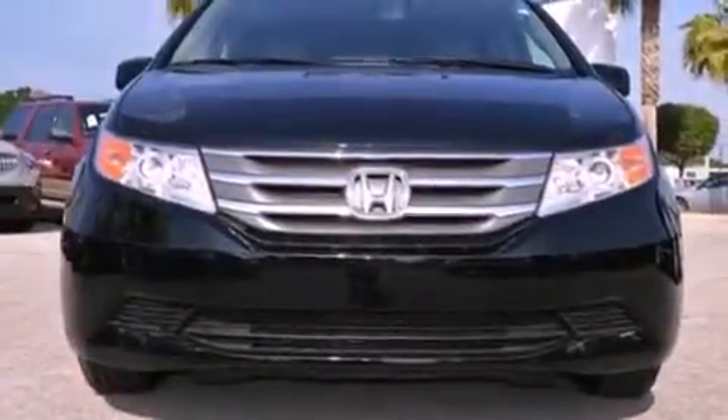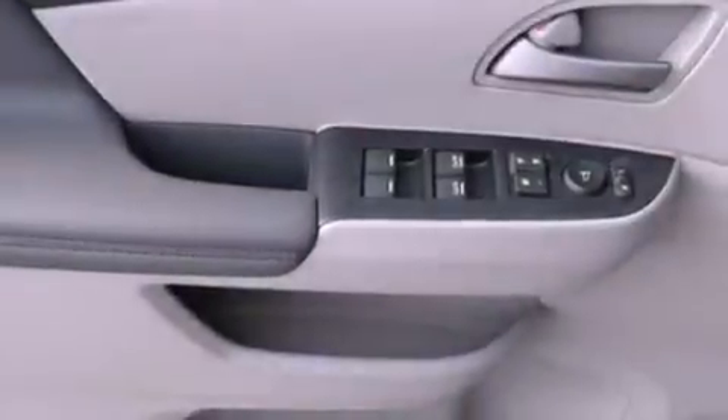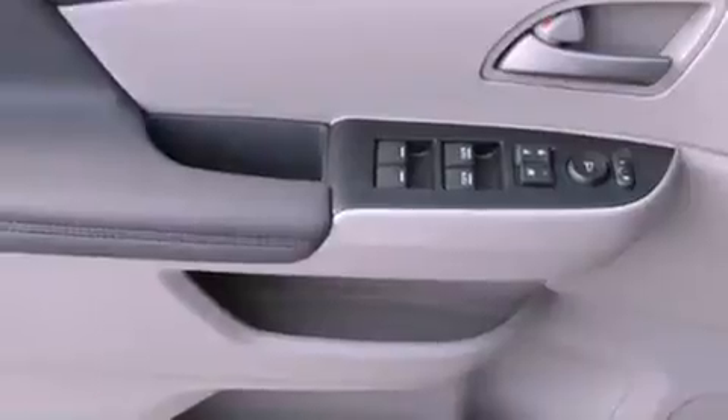An illuminated driver-side vanity mirror, an engine immobilizer theft deterrent system, stability control, heated side-view mirrors, and the power rear liftgate can open and close at the push of a button.